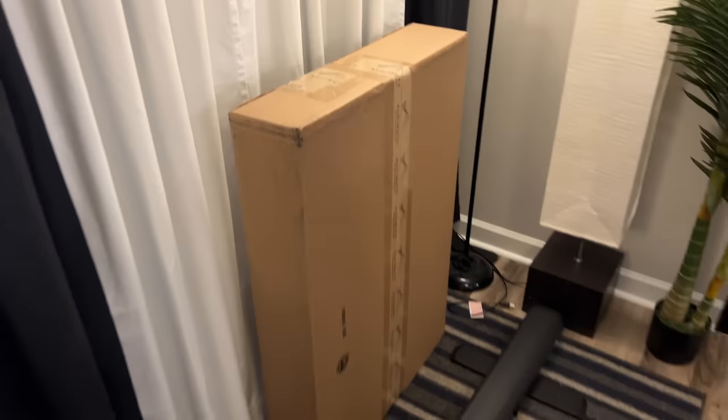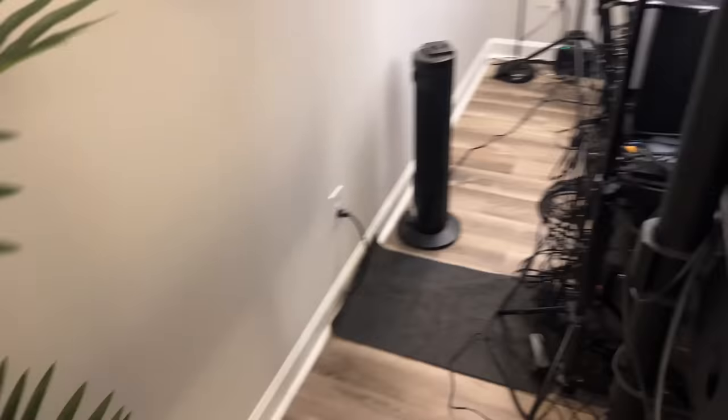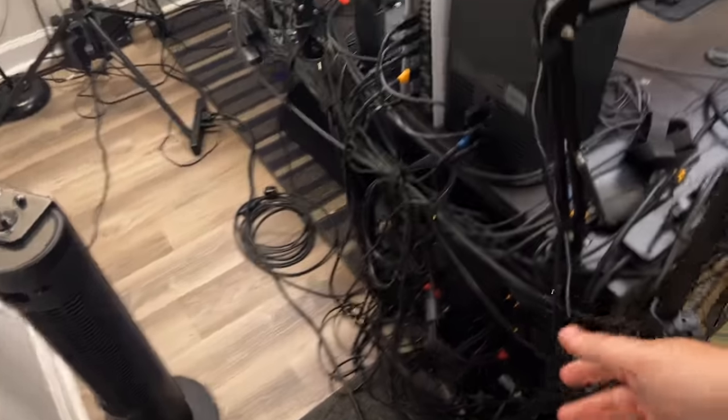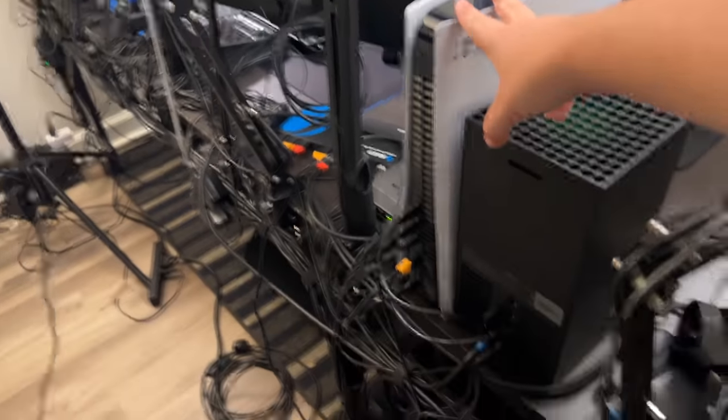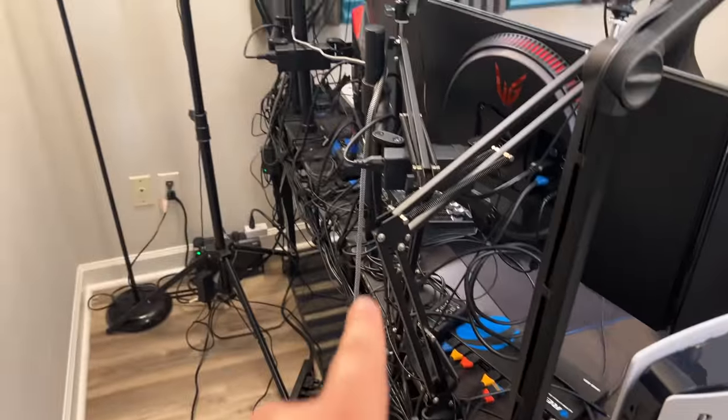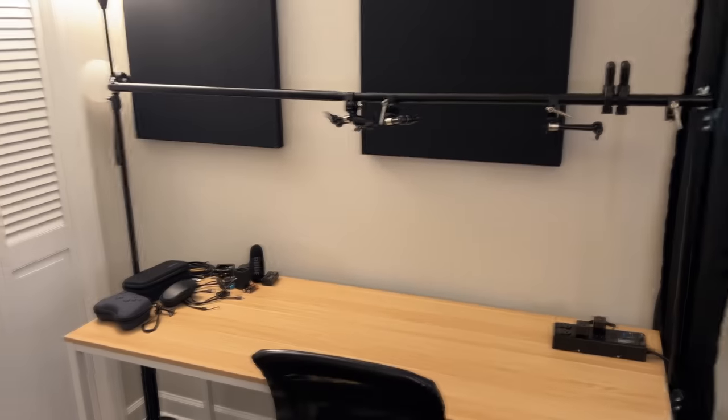Over here is the Elgato green screen — normally that's behind me. You raise it up, put it down, it's easy. Here are some sound panels I ordered from Audimute, but they took so long to arrive that I'd already rearranged my setup by the time they got here. Behind the setup it's a rat's nest of cables, but nothing's hot — everything works. Xbox Series X, PlayStation 5 are right there, a couple of capture cards, a fan for my feet, and I'm using monitor mounts for all of these.